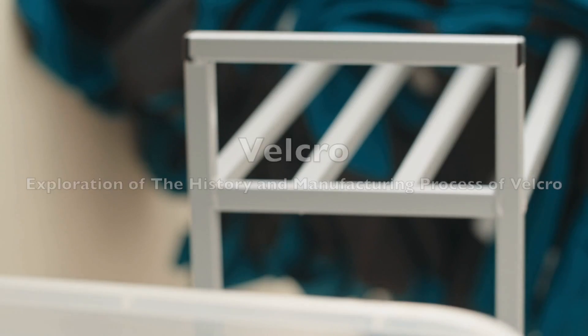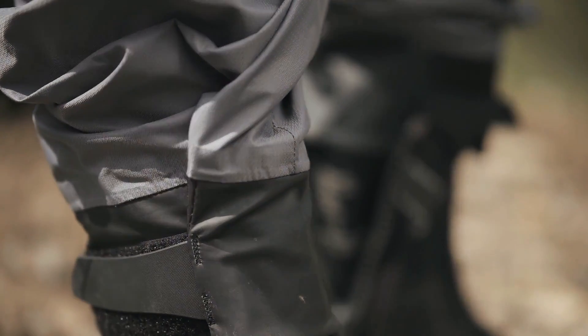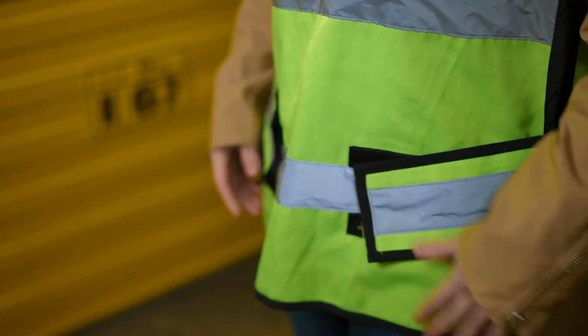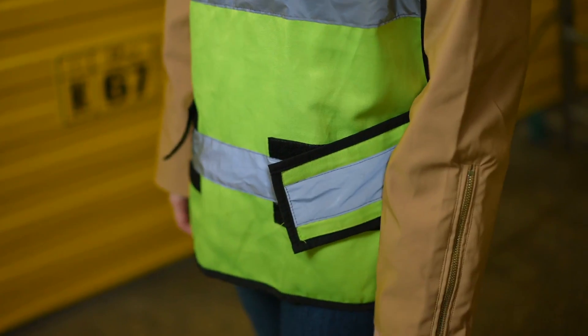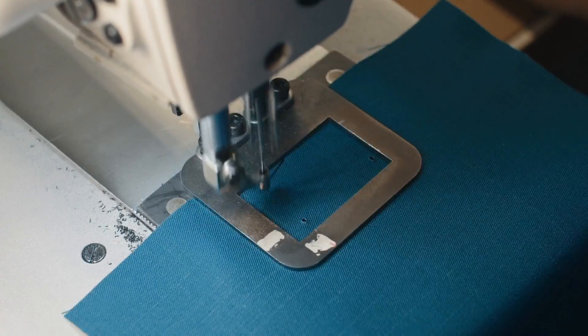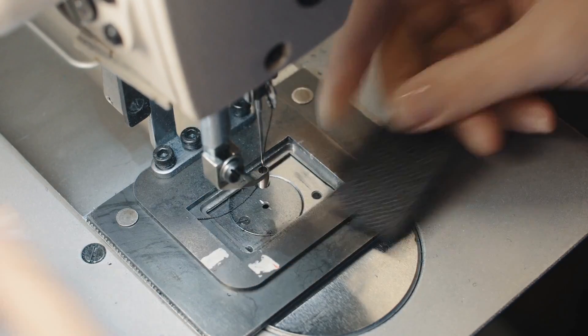In the world of fastenings, few inventions have revolutionized the way we secure things as much as Velcro. In this video, we'll take you on a journey through the history and process behind one of the most ubiquitous fastening systems in the world. Join us as we unravel the fascinating history of Velcro, from its serendipitous discovery to its widespread adoption across industries and applications.